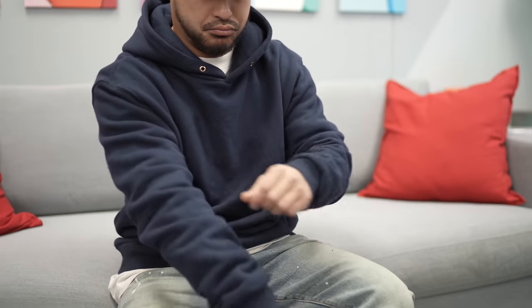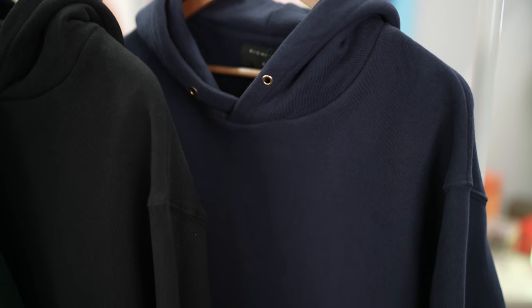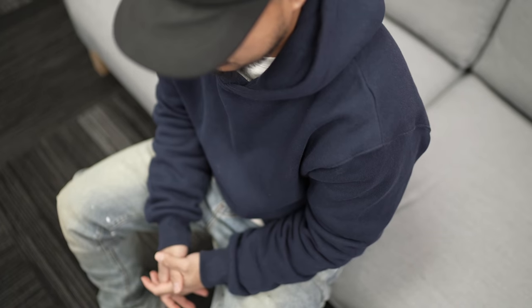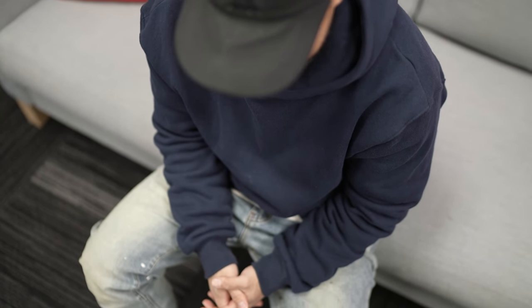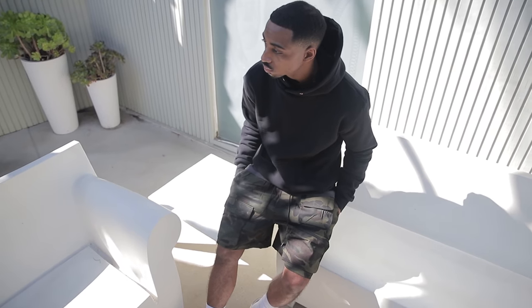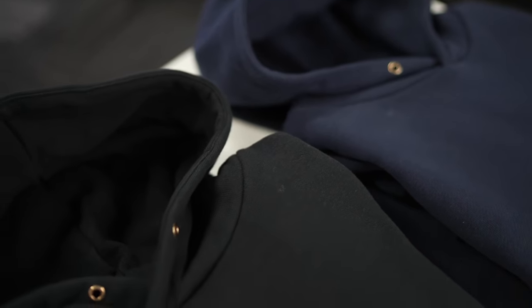For sizing, I'm rocking a medium for that standard look — same here. Colors came out crazy. My favorite is the navy — some navies can be too dark and blend into black, but this one has a little pop without being overwhelming. The black is an everyday go-to, and the green turned out crazy too. Standard sizing for the hoodies; size up if you want that oversized look.